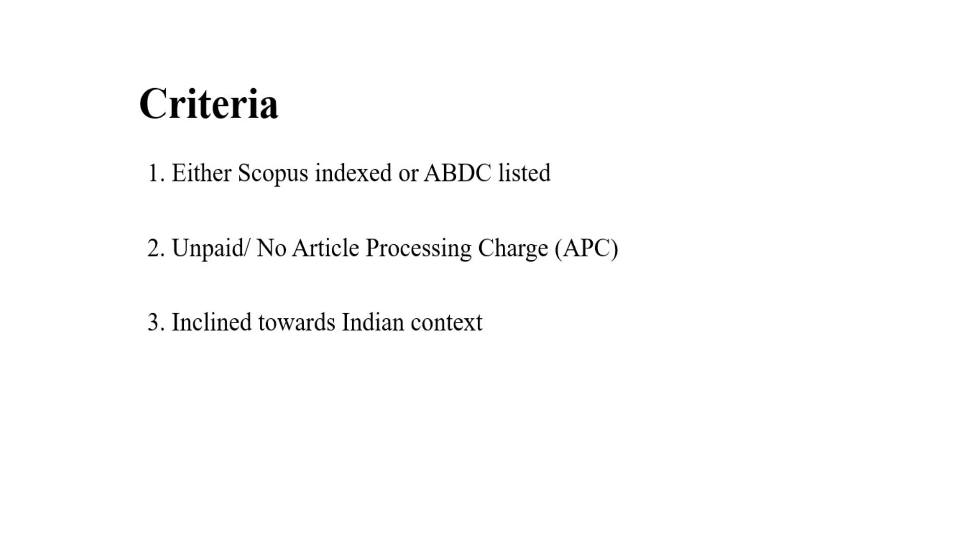Hello everyone. Today I am going to share a list of 10 journals that are either Scopus indexed or ABDC listed, or both. These journals provide a route to publish your paper without paying any fees — that is, without paying an article processing charge. The third criteria is that they are inclined towards the Indian context, meaning most of the research published in these journals is related to India. Before sharing the list, I would like to make a declaration: I have curated this list purely for academic benefit and have not derived any monetary or non-monetary benefit from listing these journals.